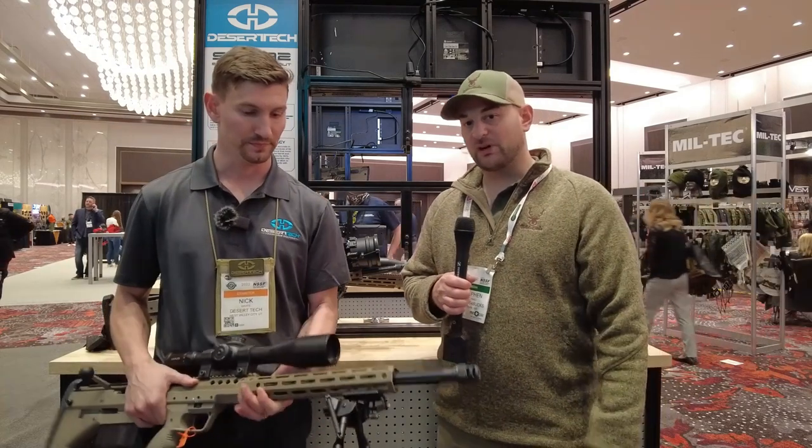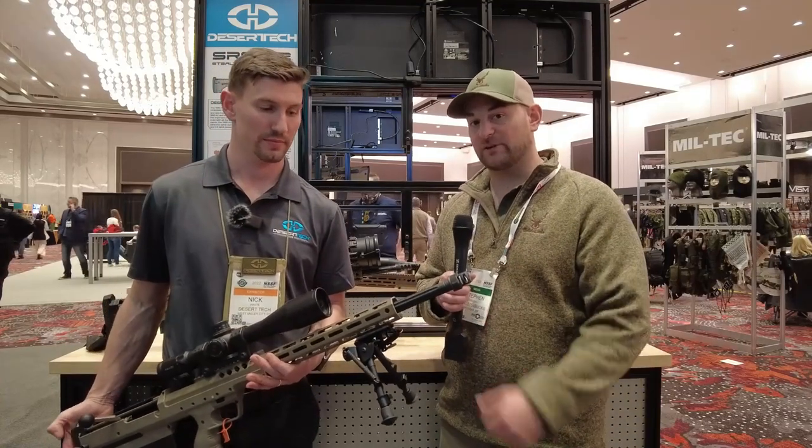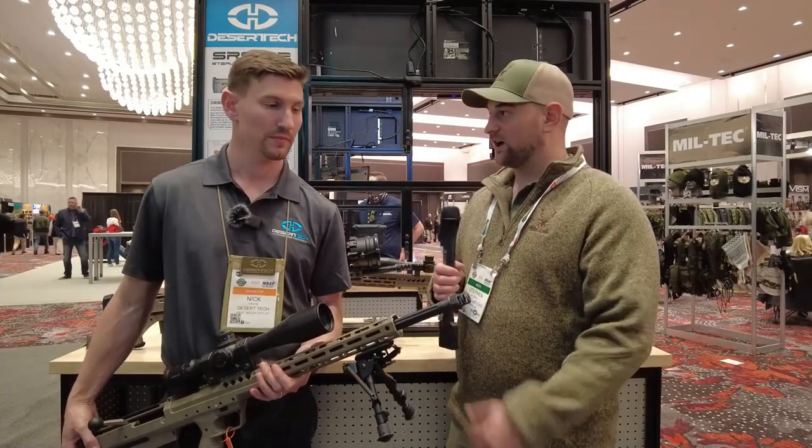Hello there folks and welcome back to Bullets for Bucks. My name is Steven and I'm at the 2022 SHOT Show here with Nick, and he's going to introduce us to some new offerings from Desert Tech. What do you have for us today?